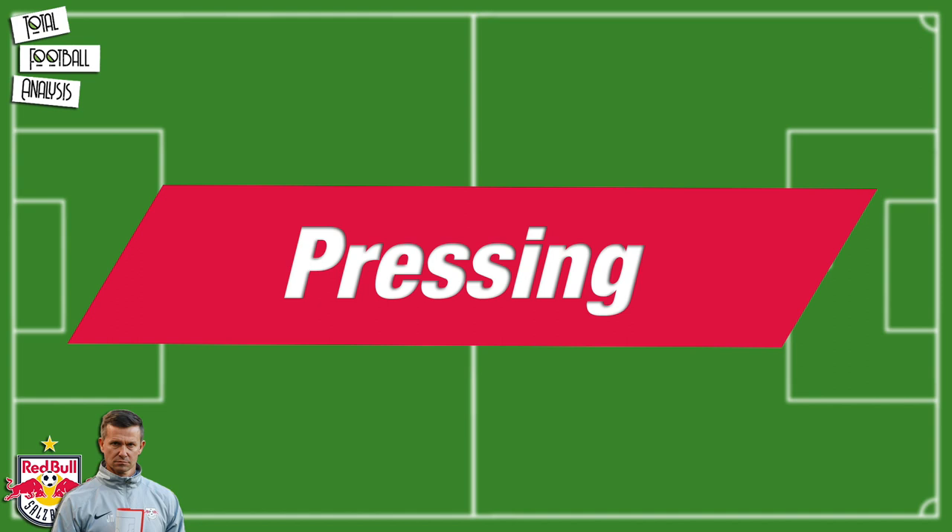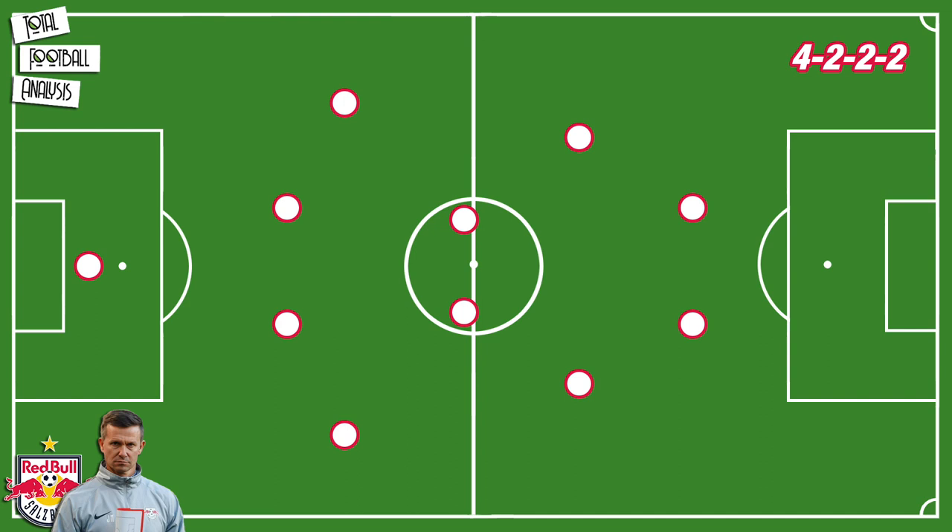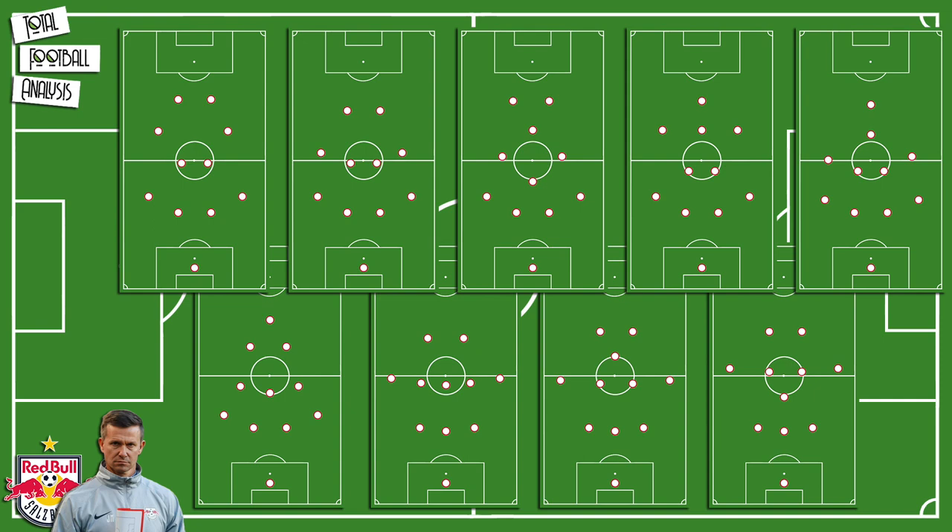RB Salzburg's pressing tactics are one of the most important facets of their style of play. Under Marsh they mainly press with a 4-2-2-2 system, but according to the American coach they used nine different formations in his first nine months at Salzburg. However, the idea behind their switch of formations is to address what the other team does to make sure to close spaces the right way. But in general, Jesse Marsh lays more emphasis on the habits and tactics than on the actual formation.